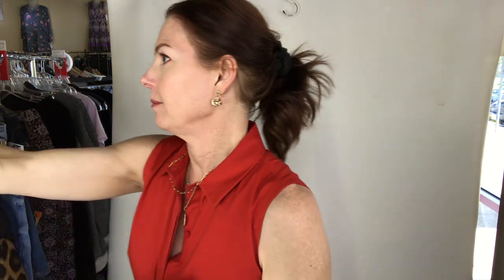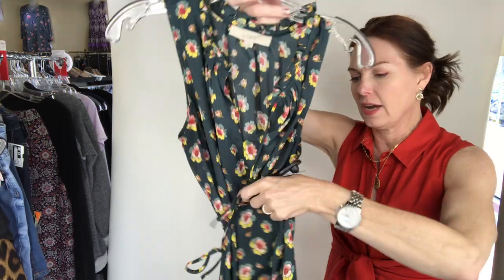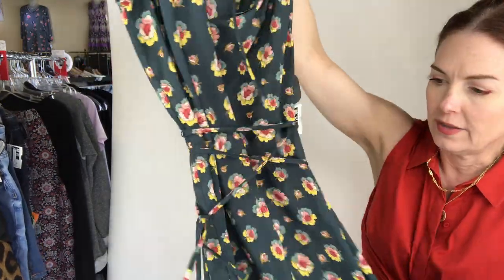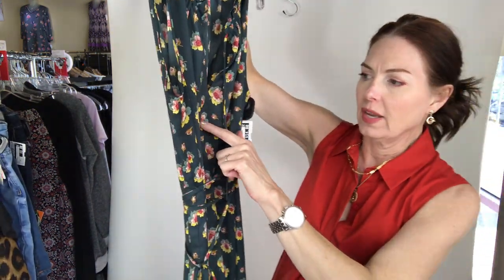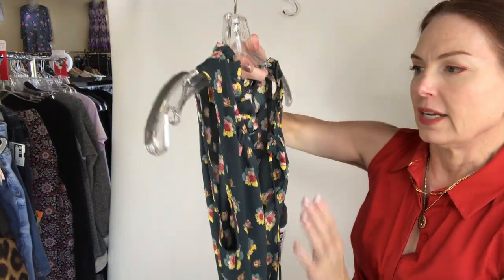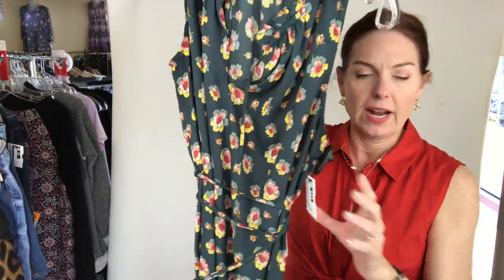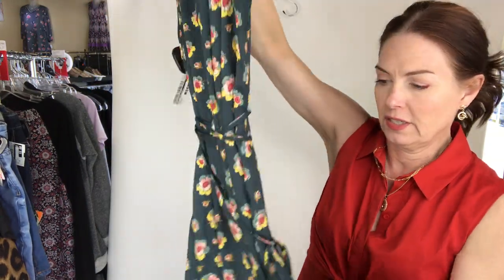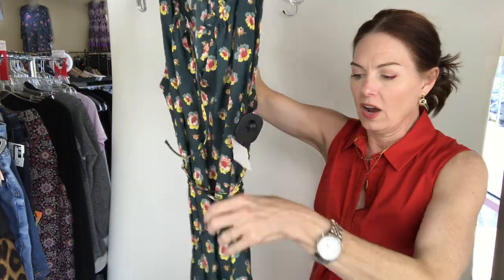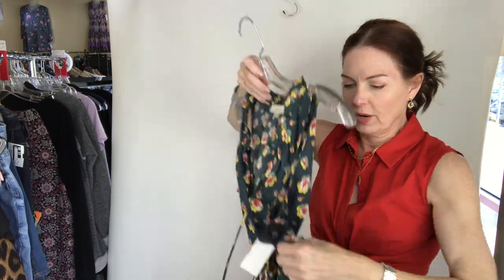Next I have this cute green dress from Ann Taylor Loft. The colors are so cute — it's forest green with yellow and like a peach-rose color. This is size small; it's a lightweight chiffon but you don't have to wear a slip with it. It's $14, size small — Ann Taylor Loft dress, short sleeveless. It looks short but it's actually right above the knee.